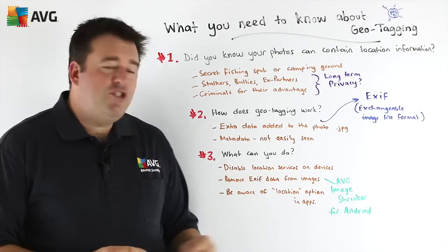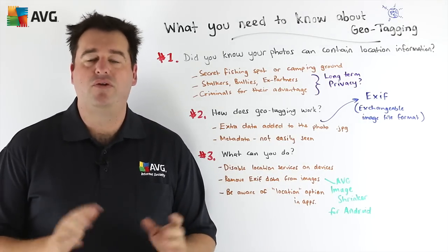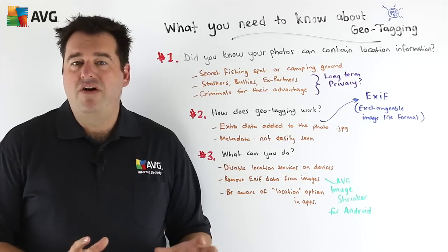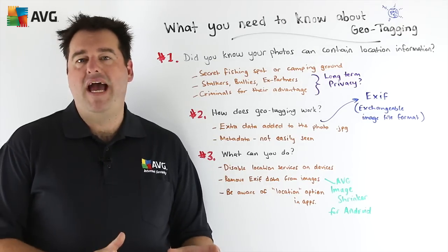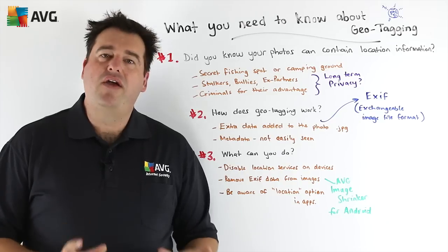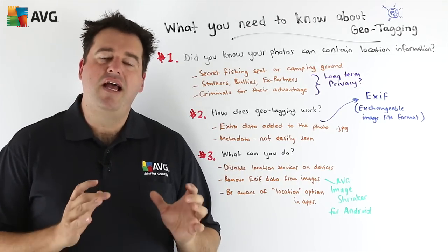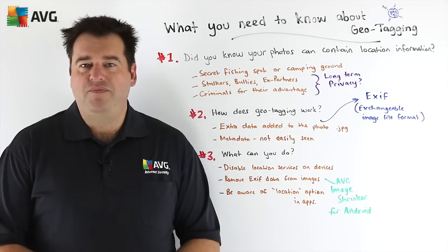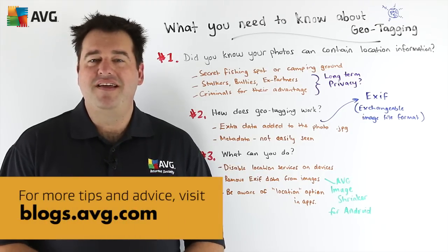Apps like AVG's Image Shrinker for Android are a good choice — it not only shrinks the image but also removes that EXIF information. Also think about social media apps like Twitter or Facebook on a mobile device: these have options for including your location in text and other types of posts, which you may want to disable. Look at the privacy settings of those apps as well. For more great tips like this, please visit our website at blogs.avg.com. Thank you.